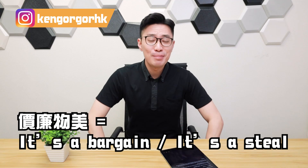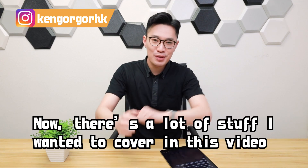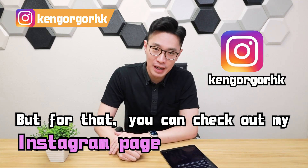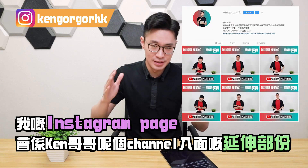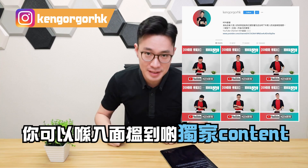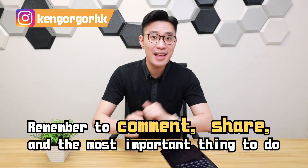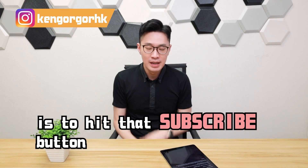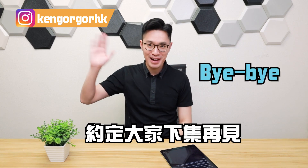In Cantonese, cheap doesn't always carry a negative meaning, but our go-to English word 'cheap' often implies low quality — so use it carefully. If you want to describe something as inexpensive without implying low quality, remember not to use 'cheap' — use 'inexpensive' instead. But if something is cheap AND great quality, like getting a great deal, you can say 'It's a bargain' or 'It's a steal.' That wraps it up for this video. Remember to comment, share, and most importantly hit that subscribe button — it really helps this channel out. See you next time, bye bye!